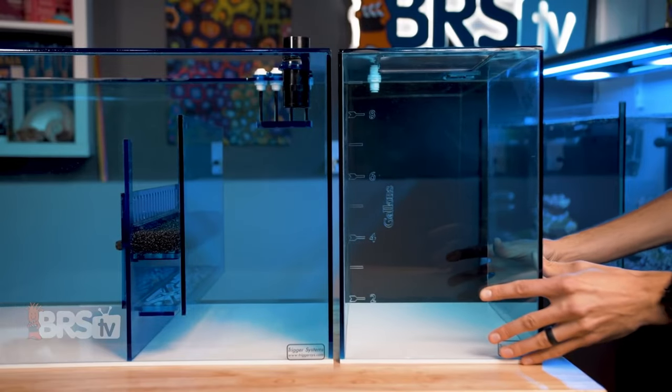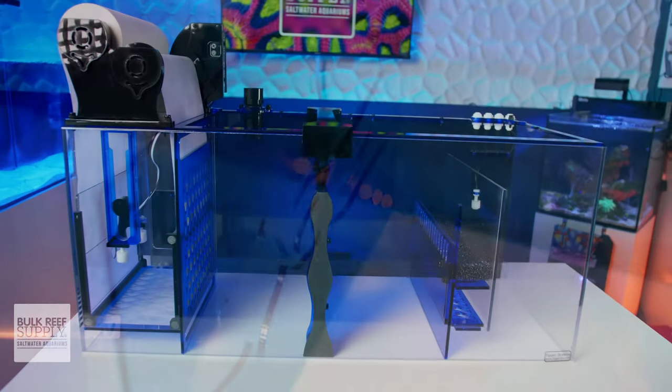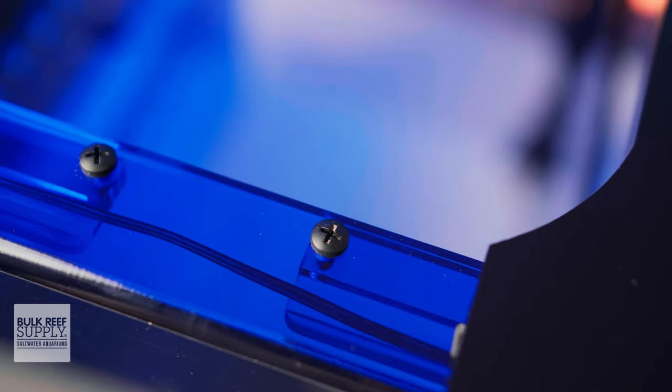They were one of, if not the first company out there to use colored acrylic — not only to give their sumps a distinctive look while clearly defining each of their sump lineups, but also to manage light spill. All of their sumps have fantastic craftsmanship with rounded, flame-polished edges and eurobracing.